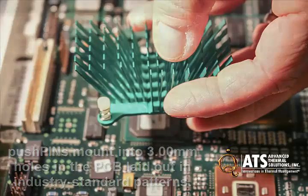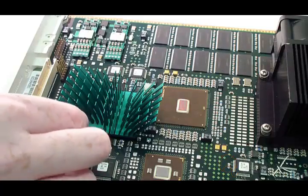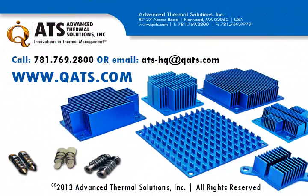With a selection of over 21 different compression springs, you are able to achieve the precise force required to hold the assembly together for the most secure attachment to the PWB. To learn more about the Pushpin Heatsink family or to see the full line of products that ATS offers, please call 781-769-2800 or email us at ats-hq@ats.com or visit us at www.qats.com.